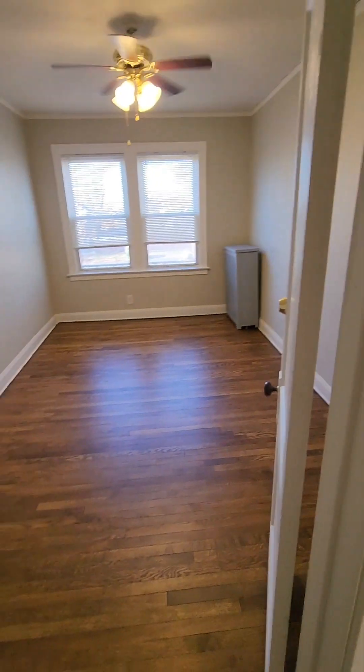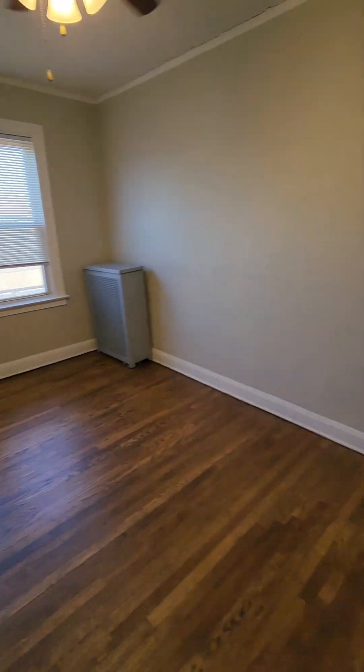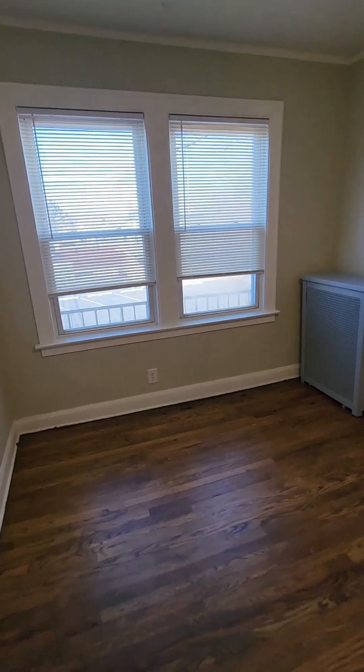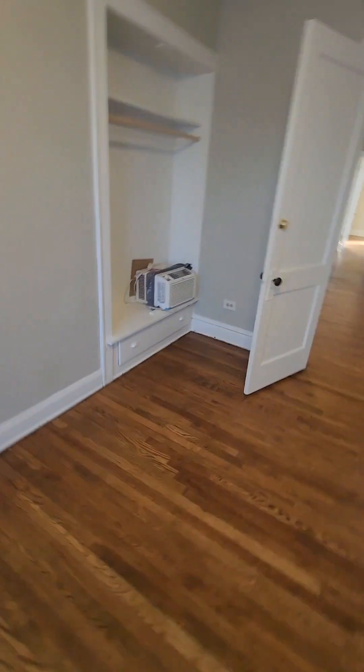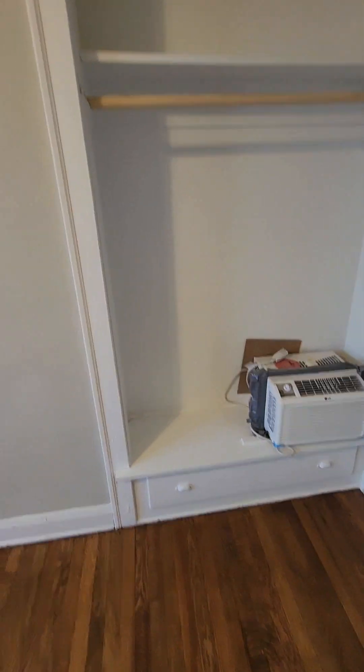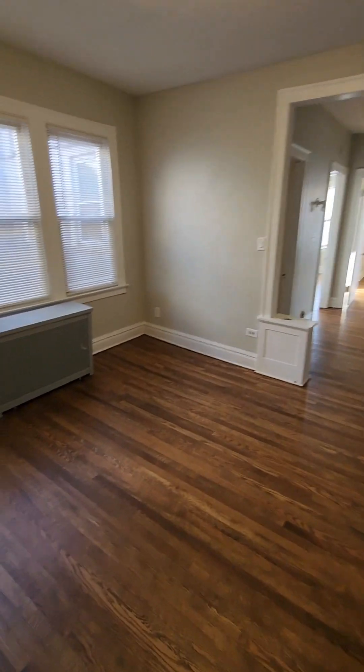Right off the living room we have our first bedroom here. It's definitely big enough for king-size beds and things of that nature. You've got a closet, kind of like the open-end closet on this side. This one does not have central air, so you will need window units like this.